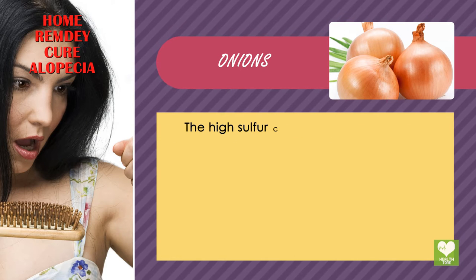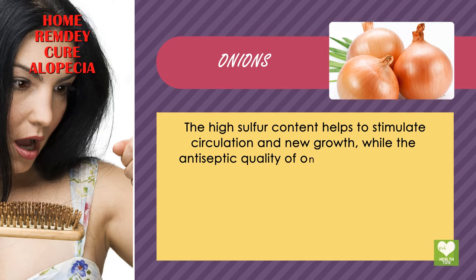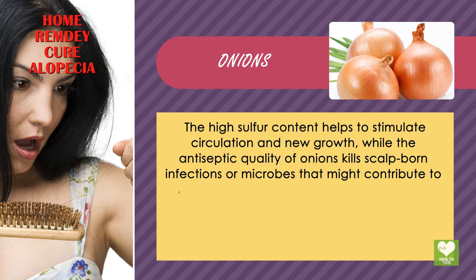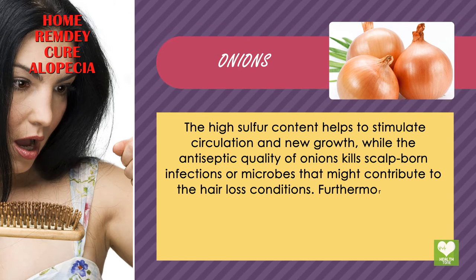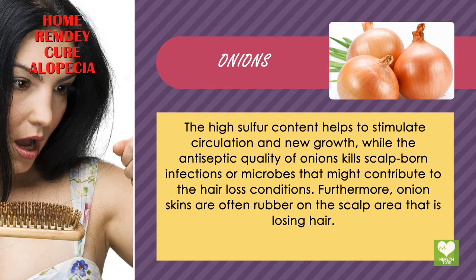The high sulfur content helps to stimulate circulation and new growth, while the antiseptic quality of onions kills scalp-borne infections or microbes that might contribute to the hair loss conditions. Furthermore, onion skins are often rubbed on the scalp area that is losing hair.